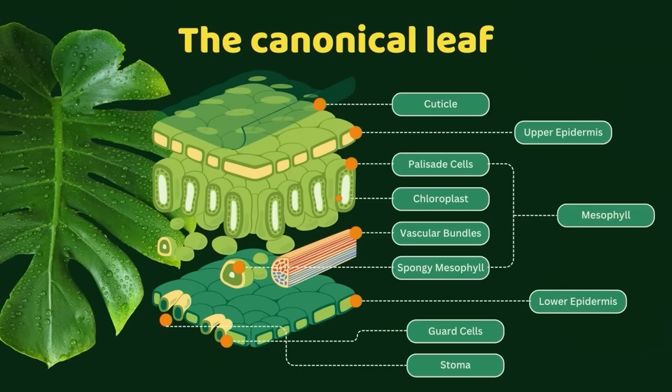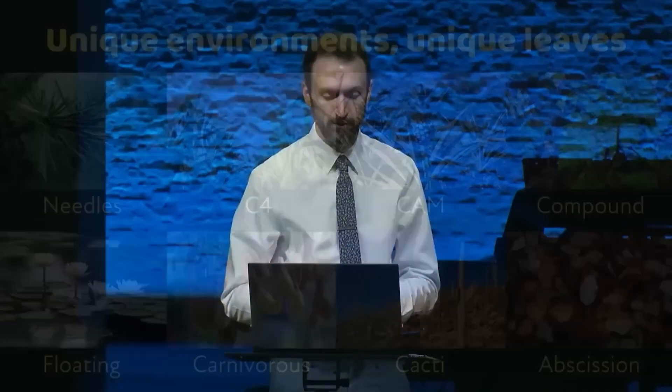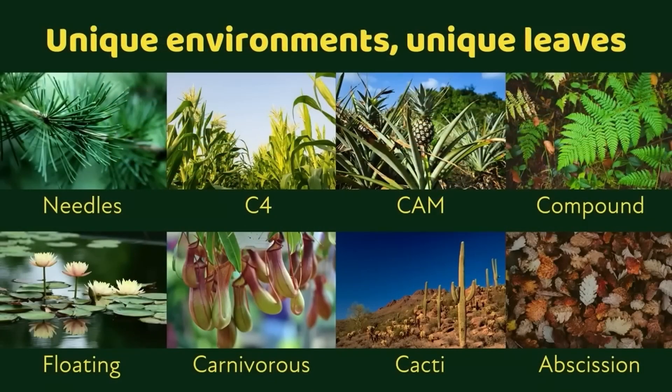It's an incredible technology that relies on each of these different cell types to do exactly what they were designed to do. What's amazing is that you don't just see one leaf type in the world. Every unique environment around the planet has a different leaf type specially designed for that climate and environment. What I showed you is the canonical leaf, but if you look across all these different environments, you'll see that there's a different leaf design for each environment.